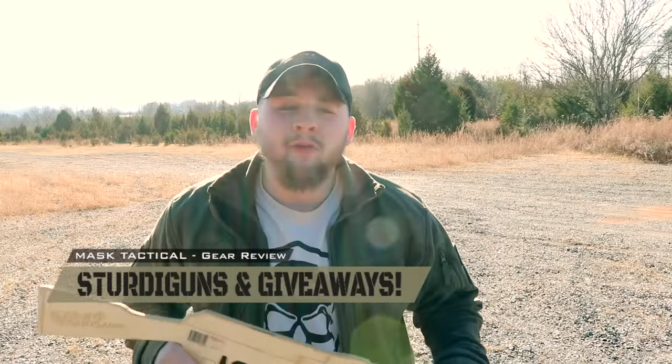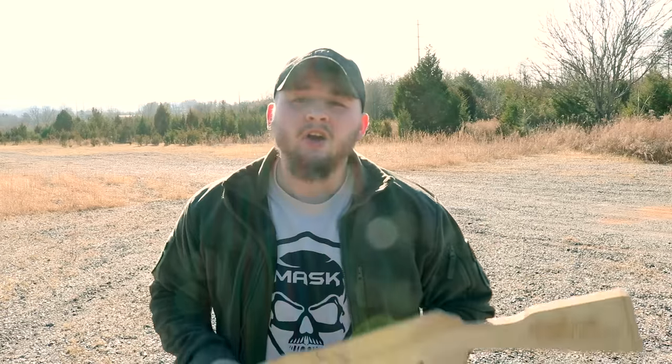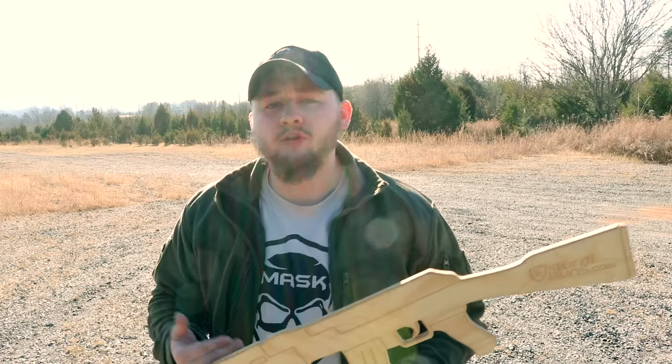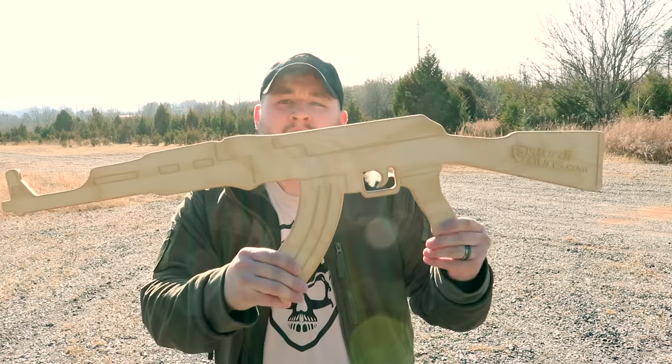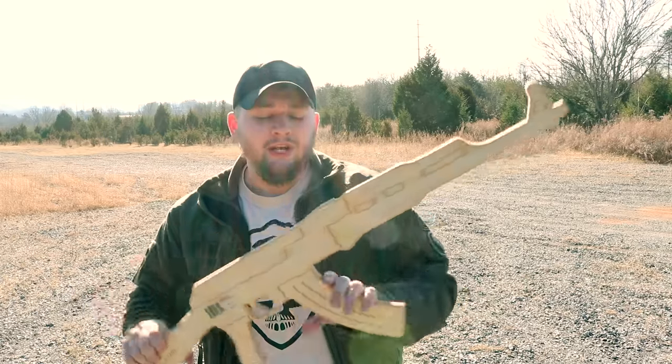Hey guys, what's going on? Rogue here with Mass Tactical. I wanted to bring you something a little bit different today. Recently a company right here in the USA — a family-owned operation — reached out to me called Sturdy Guns. They wanted me to do a review on some of their products. They make custom CNC-made wooden guns.